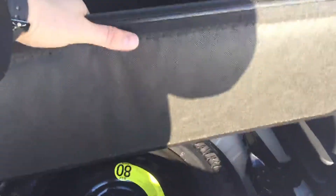Popping open the trunk, we've got tons and tons of space. As you can see, the seats fold right down, and we have a spare tire right underneath for you.